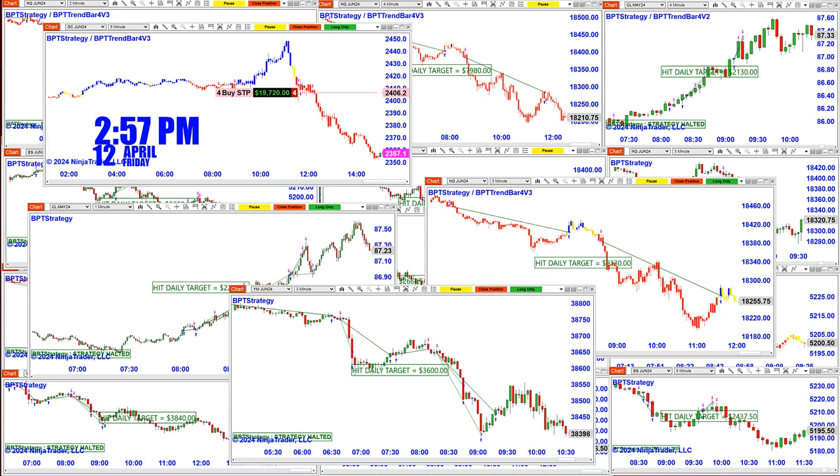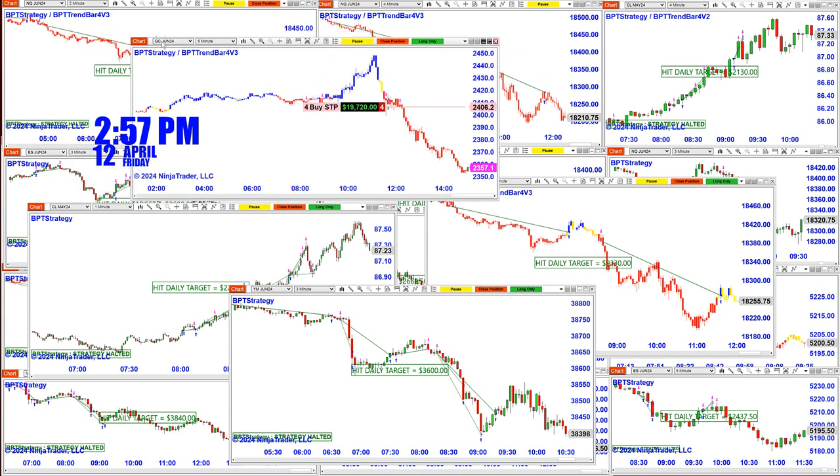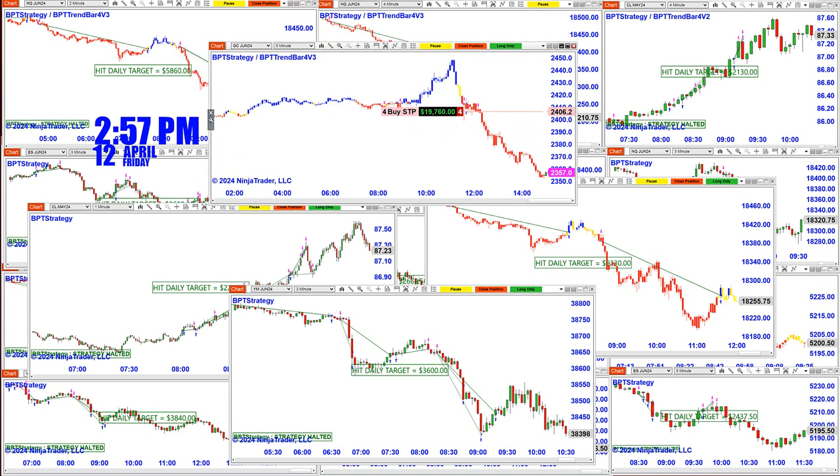The biggest runner today was gold. We're still on that trade, and today it did $19,760. You have a button here on the top — what you do is close position — and here it is, finished for today at $19,640.